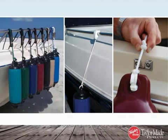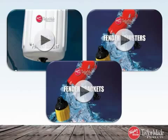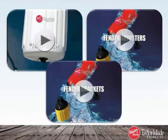Want to know how to install some of Taylor's most popular accessories? You can watch these videos by clicking on the thumbnails that feature adjusters, rope locks, and bracket installation.